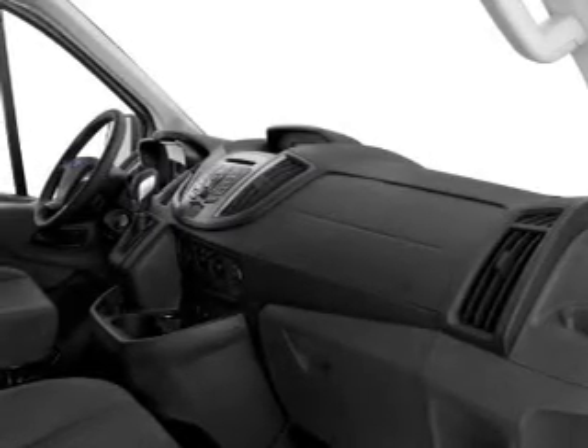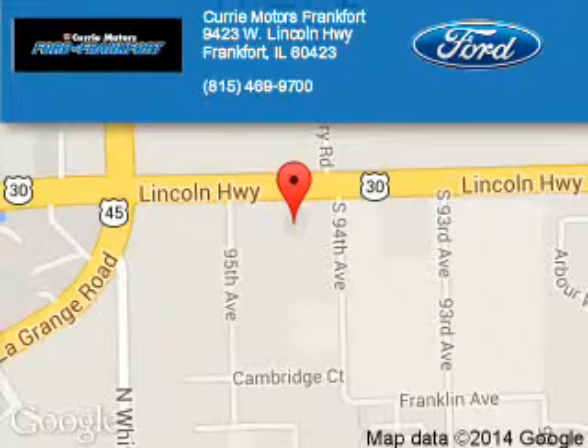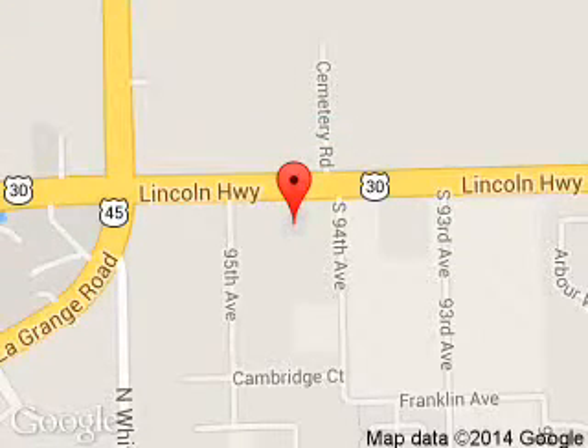Call or click to contact us today. Curry Motors Frankfurt is dedicated to doing everything possible to ensure that the experience you have selecting your next vehicle is a pleasant one. We are located at 9423 West Lincoln Highway, Frankfurt, Illinois 60423.